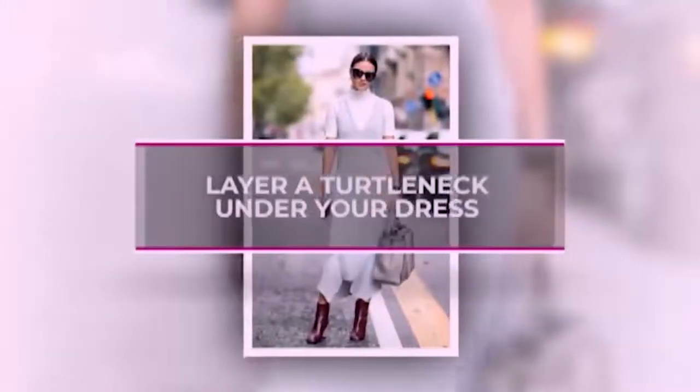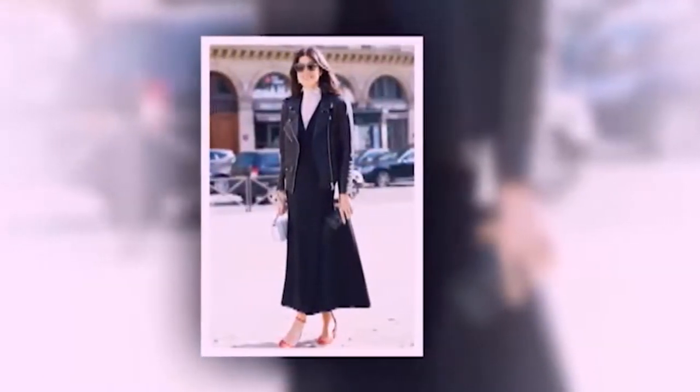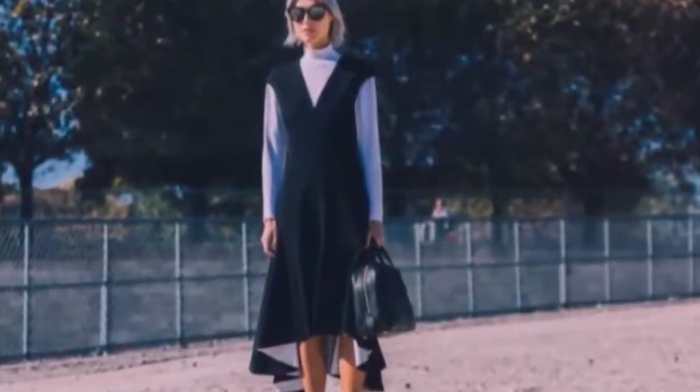Layer a turtleneck onto your dress. Take a sleeveless or short-sleeved dress with a turtleneck. It has a cozy, casual vibe, yet the extra neck coverage keeps it feeling polished enough for the office.